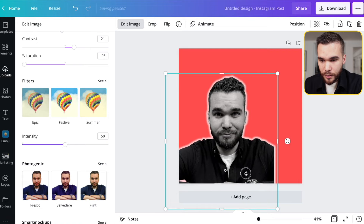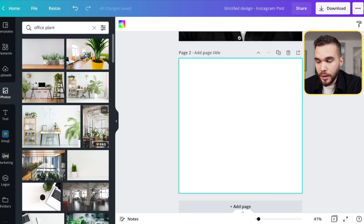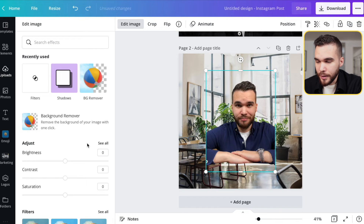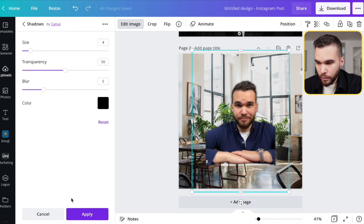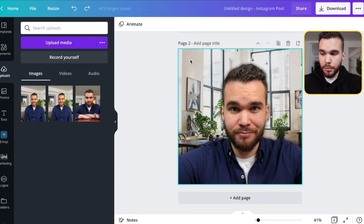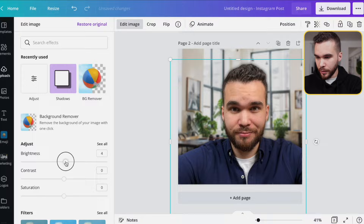You don't necessarily have to go for a bold color — you can use an existing background instead. Resize it, take your picture again, remove the background, and keep it like that. You can also apply a shadow and adapt the size and positioning. One last thing you can do is slightly blur your background: go to 'Edit Image,' then 'Adjust,' and find the blur slider — set it to about five. You can also increase the brightness a bit. And voila.